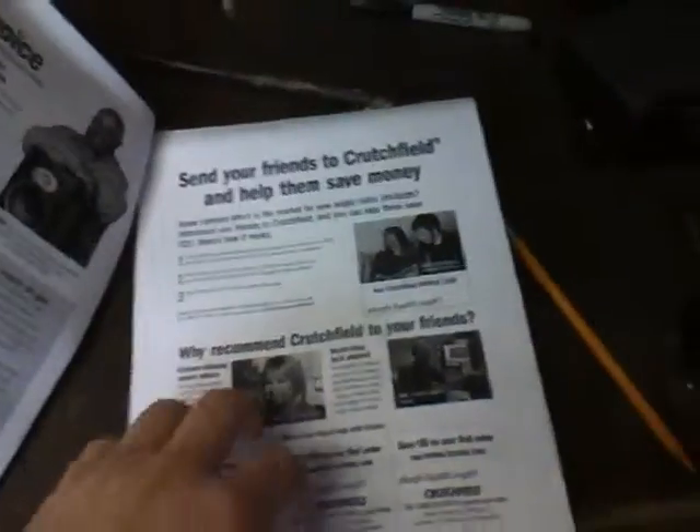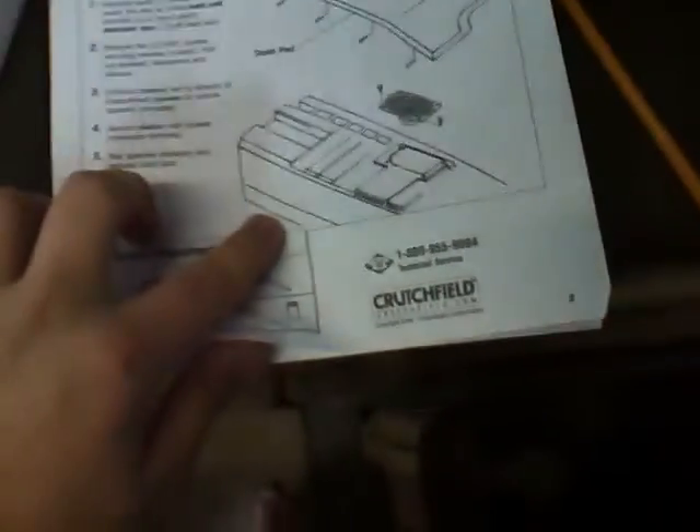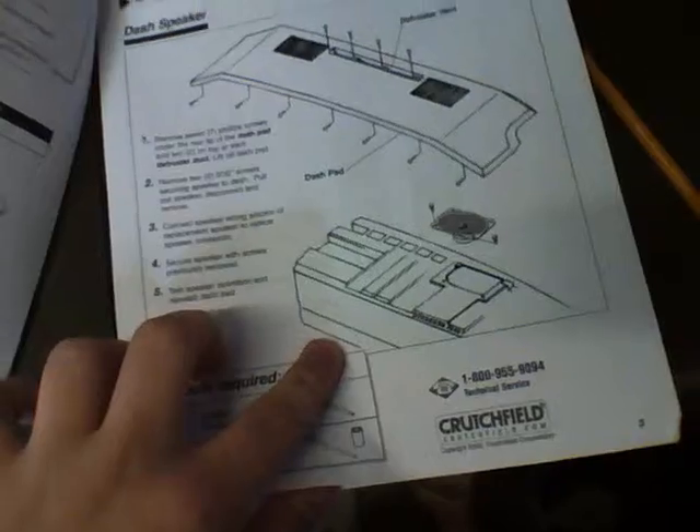It came with instructions and tools — and an install guide for the Firebird, which I wasn't expecting but it's kind of cool. Tells you exactly what parts are needed for your dashboard and what you have to modify. Of course more tools are needed. I had no idea, but apparently I have speakers under my dashboard.